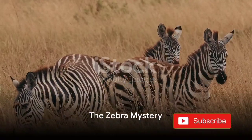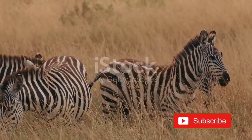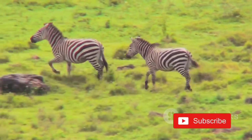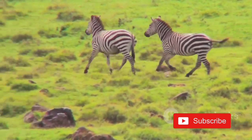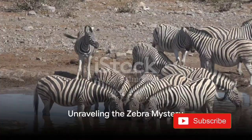Did you know that every zebra's stripe pattern is as unique as a human fingerprint? Fascinating, isn't it? In the vast landscapes of East and South Africa, we find three distinct species of these black and white marvels. But what's the real deal behind these fascinating stripes?